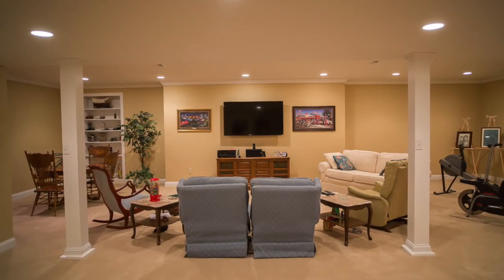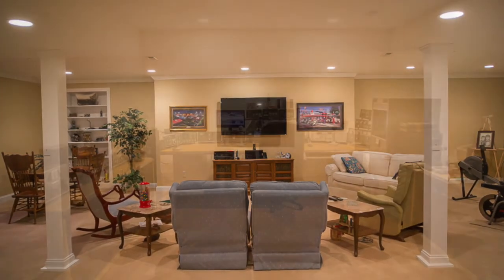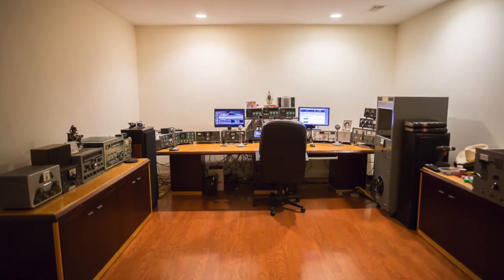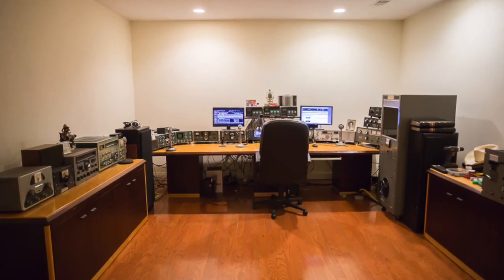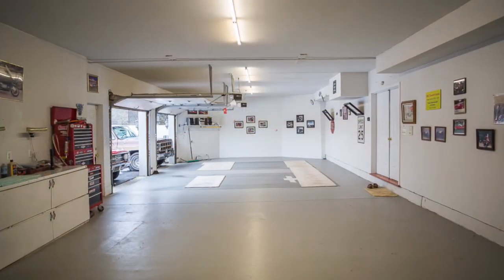The walk-out basement of this home is partially finished with a beautiful recreation room and a full bath. This additional room houses the owner's amateur radio gear, but could be used as an additional bedroom. Talk about a man cave.